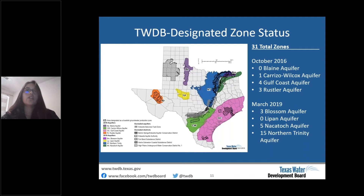In total, the TWDB has designated 31 brackish groundwater production zones in eight aquifers: eight zones in October 2016 and 23 zones in March 2019. The hatched areas on the map are excluded from designation per House Bill 30. In October 2016, in the Carrizo-Wilcox aquifer there was one zone designated, and in the Gulf Coast aquifer there were four.